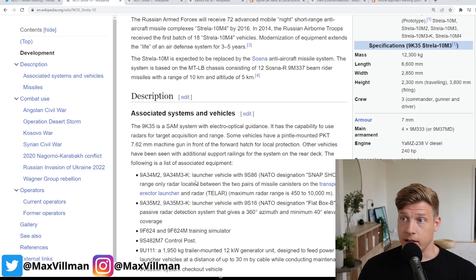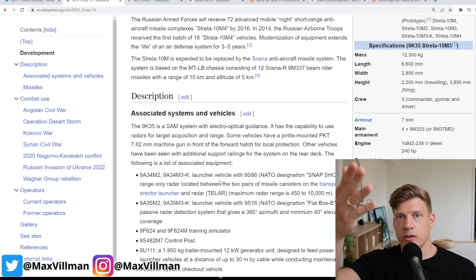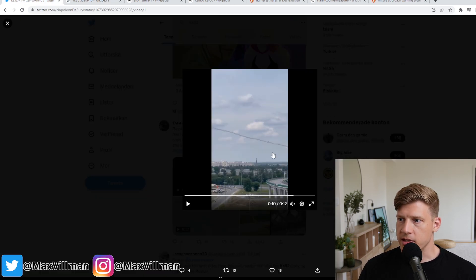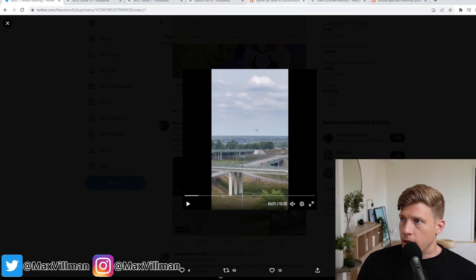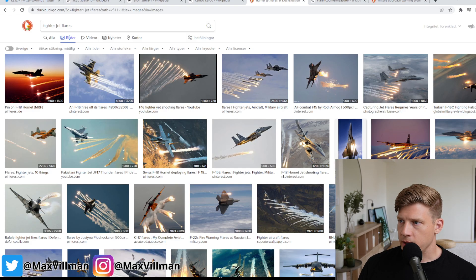It can be very difficult to react in time. We have seen videos where flares are popped preemptively — if you're flying low level, popping up to shoot and then popping back down, you can fire flares on the way up and down. But you can't protect yourself by popping flares throughout the entire sortie, as with this helicopter — he can't be popping flares the whole time because he would run out.